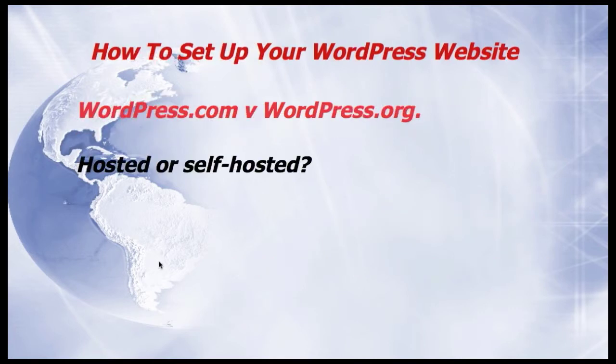WordPress gives you two options. The WordPress.com website offers you a hosted website plan, whereas WordPress.org is self-hosted. This means you have to buy your own domain name and pay for hosting. For this demonstration we're going to look at WordPress.com websites.